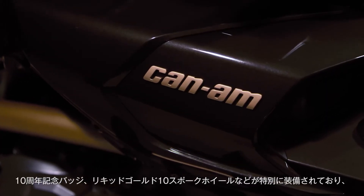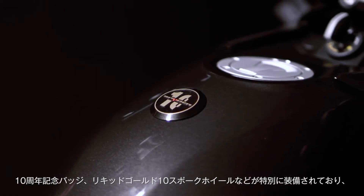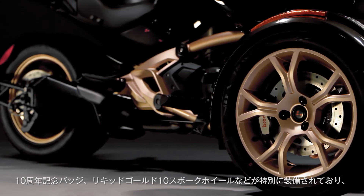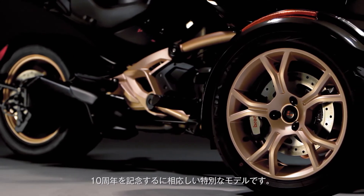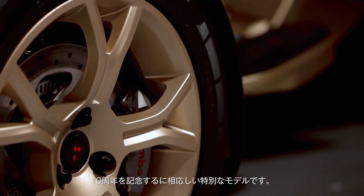Liquid gold satin Can-Am logos, a unique 3D 10th Anniversary badge, and liquid gold satin 10-spoke wheels highlighting both the anniversary and the unique Y-shaped architecture of the Can-Am Spyder.